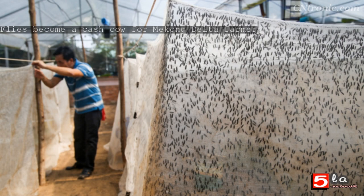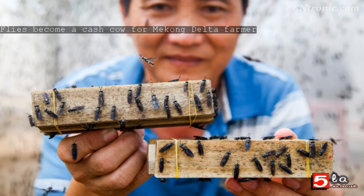This species lives for a month, growing from eggs to larvae, then pupae, and eventually into flies. At the fly stage, they don't eat anything and only live for seven days — they lay eggs and then decay. Inside the cages, there are thin wooden bars tied together with elastic bands, with cracks in the middle for the flies to lay eggs in.